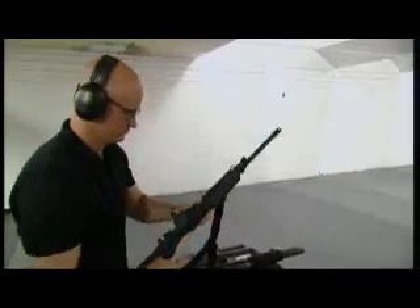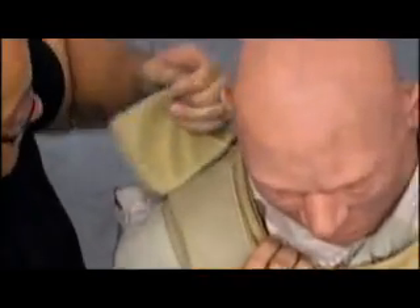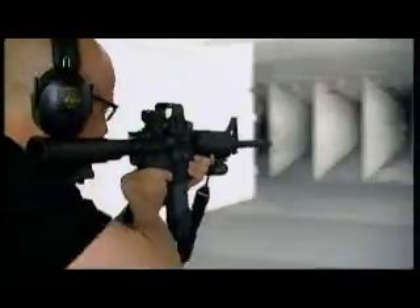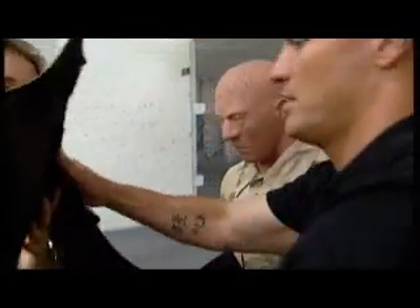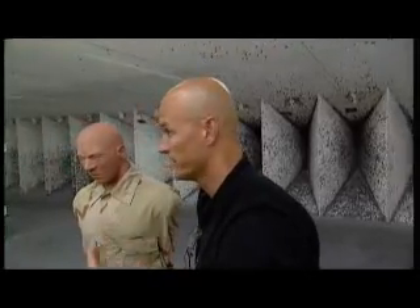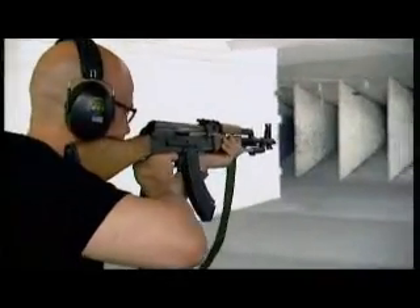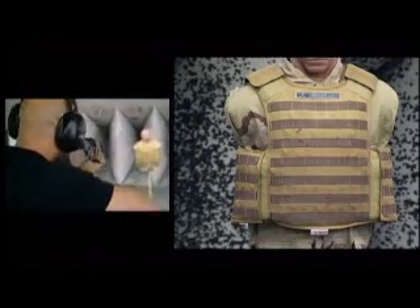Can this revolutionary armor really stop rounds that blast through steel? Now we fire two rounds — two right there, 9 millimeter. Look at that. Now we saw clearly what that did to a quarter inch of steel — like a knife through butter. That's basically it. Nothing. Most body armor doesn't do well against this round. The 7.62 armor-piercing round turned steel plate into Swiss cheese. Can this reptilian-style body armor really stop them?